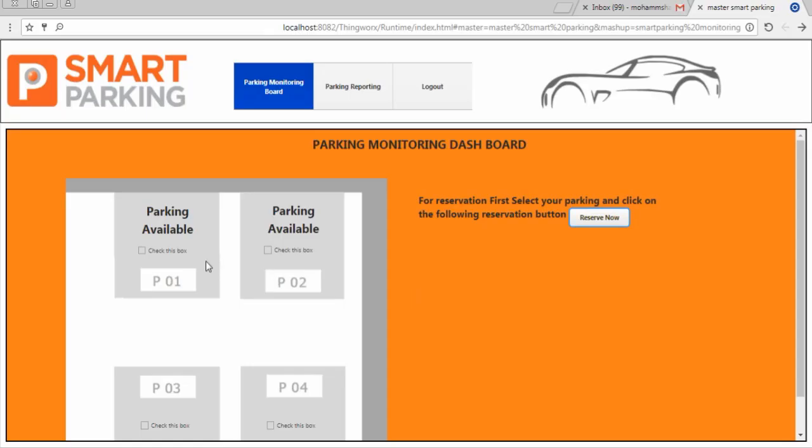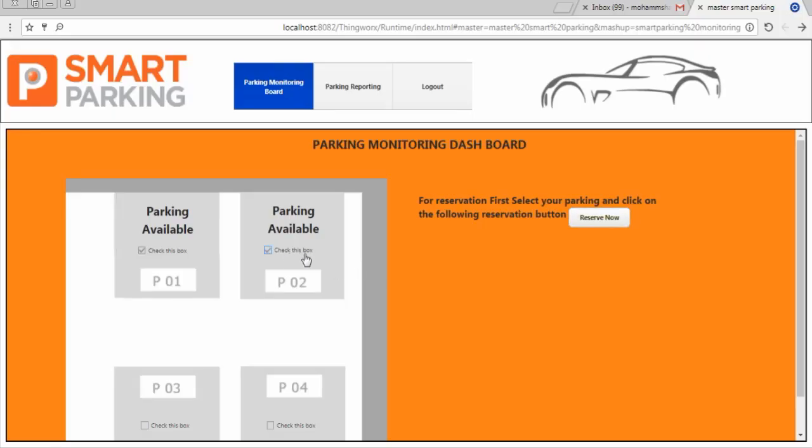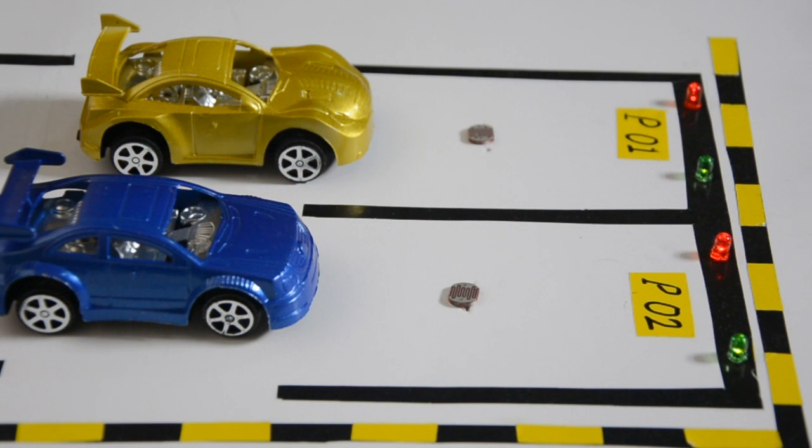From the same application we can go to the parking we want to reserve. For example, we want to reserve parking number one and click on 'Reserve Now'. The moment we click on reserve, the red LED turns on. If I also reserve the second parking and click reserve, the second parking's red LED turns on as well, meaning this parking is also reserved. To confirm for the customer, a mail will be sent to that client when reserving any parking.